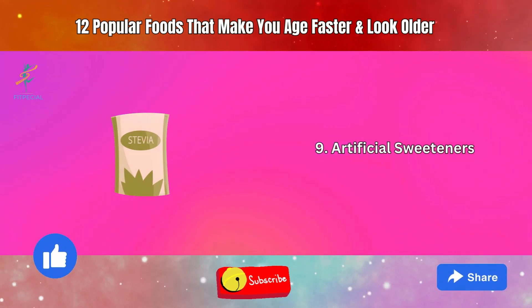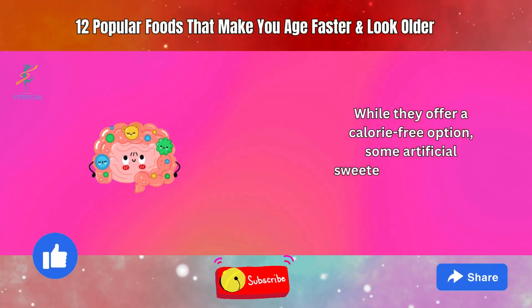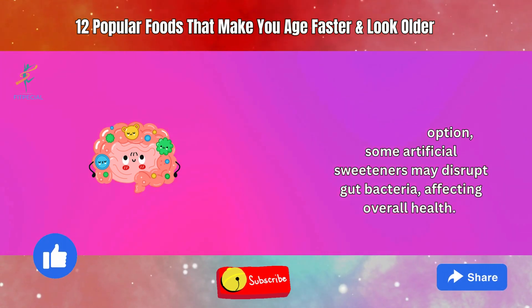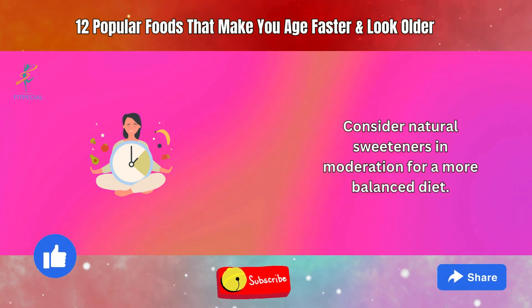9. Artificial Sweeteners. While they offer a calorie-free option, some artificial sweeteners may disrupt gut bacteria, affecting overall health. Consider natural sweeteners in moderation for a more balanced diet.